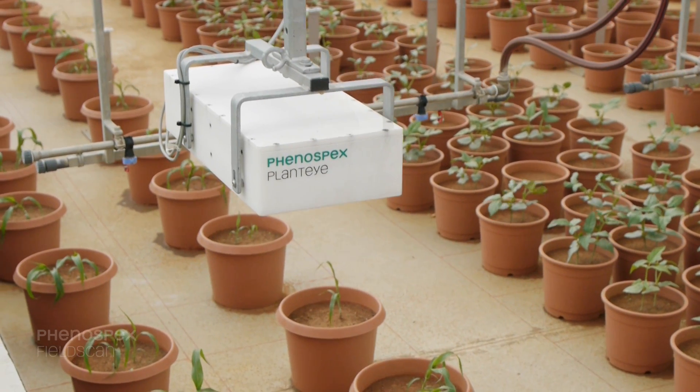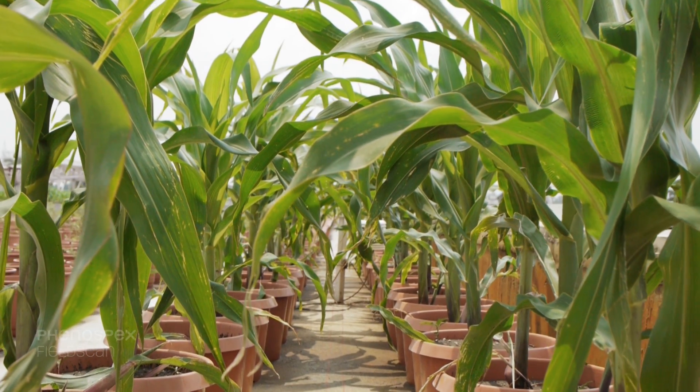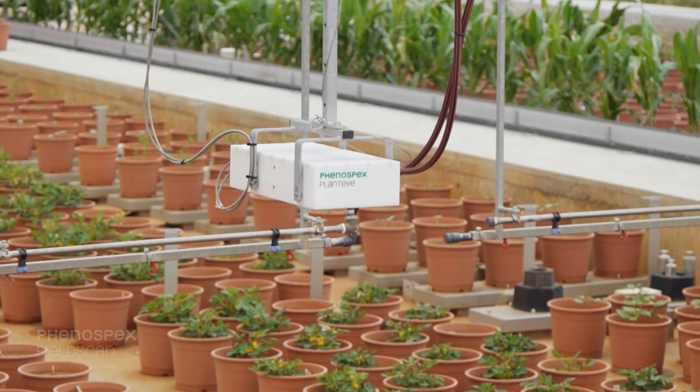We are using the Plant High as a quick way to access leaf area, which we used to do manually before. The Plant High allows us to do that in an automated manner with a very high throughput.